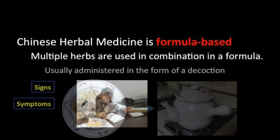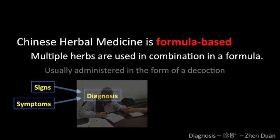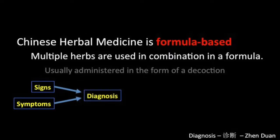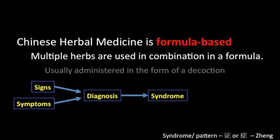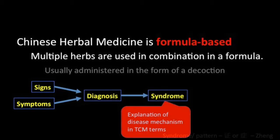The doctor examines the patient, asking about symptoms and looking at physical signs, observing the patient's tongue and taking their pulse. This will be the basis for a diagnosis. The diagnosis will suggest a general syndrome or pattern — an explanation of the illness as seen by traditional Chinese medicine.